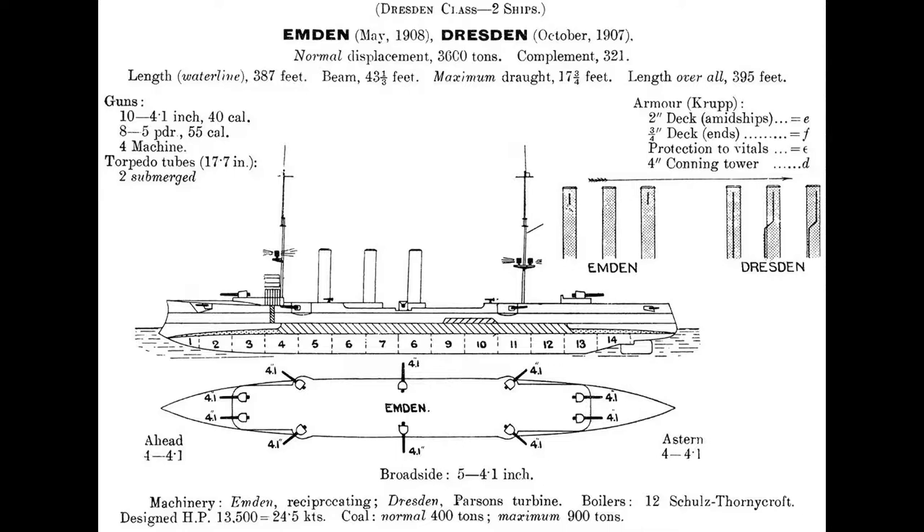She was powered by two Parsons steam turbine engines, which combined delivered a top speed of 24 knots. The engines were powered by 12 coal-fired water tube boilers, and the Dresden was capable of carrying up to 900 tons of coal maximum, which allowed her to travel a range of 3,600 nautical miles.